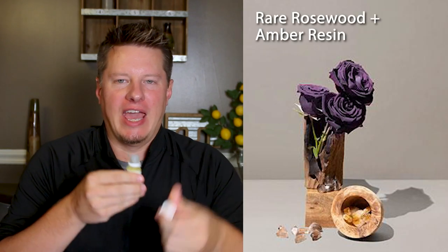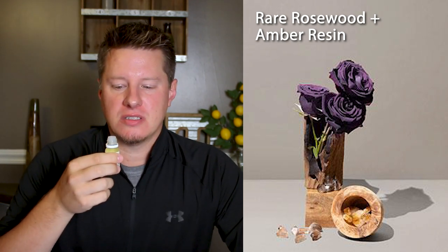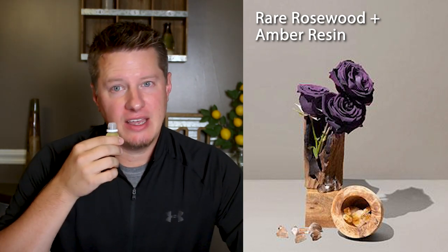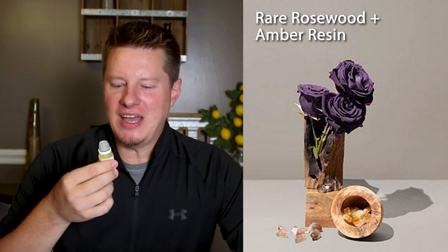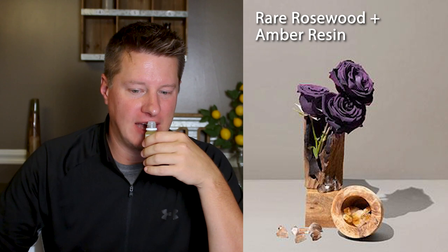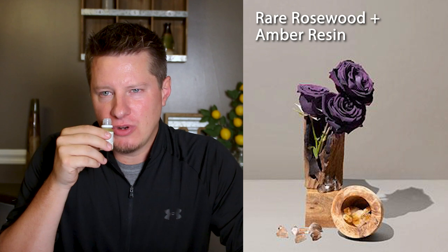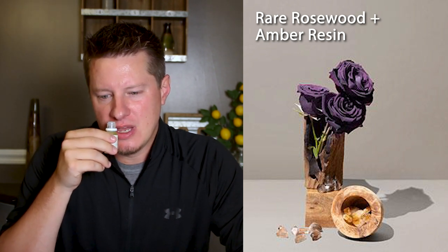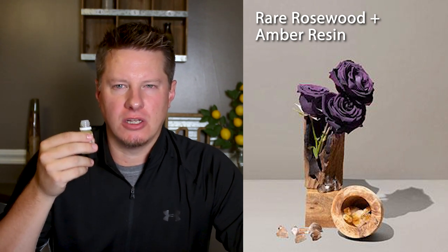Next up on the list is Rare Rosewood and Amber Resin. This one might be a little difficult for me to describe. I'm 100% sure there's going to be some vetiver in this. I do like vetiver — a lot of people don't, it's kind of one of those hit-or-miss fragrances. I happen to be a fan of vetiver and I do smell it. I can smell some florals, some spices, and there's even something a little citrusy about this. I have an absinthe fragrance that actually kind of smells a little bit like this. Maybe the best way to describe it is a woodsy incense and men's cologne mixed.